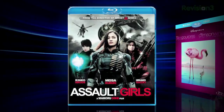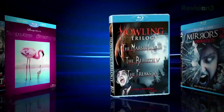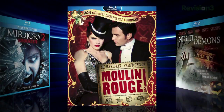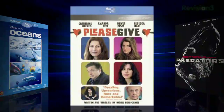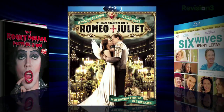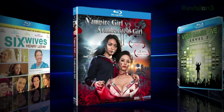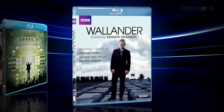Make sure your friends don't give away the secret. Other releases this week include Assault Girls, Crimson Wing: The Mystery of the Flamingo from Disney, The Howling Trilogy, Mirrors 2, 2001's Moulin Rouge, 2009's Night of the Demons, Oceans from Disney, Please Give, 2010's Predators, The Rocky Horror Picture Show, 1996's Romeo and Juliet, The Six Wives of Henry Le Fay, Vampire Girl vs. Frankenstein Girl, Video Games Live Level 2, and BBC's Wallander.